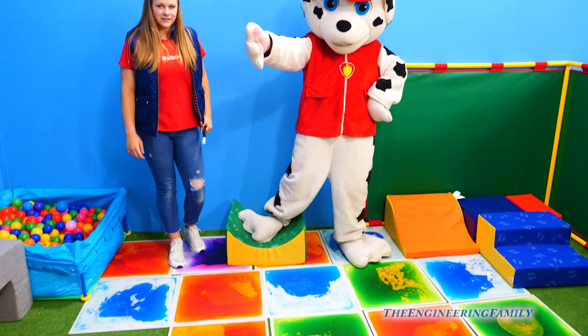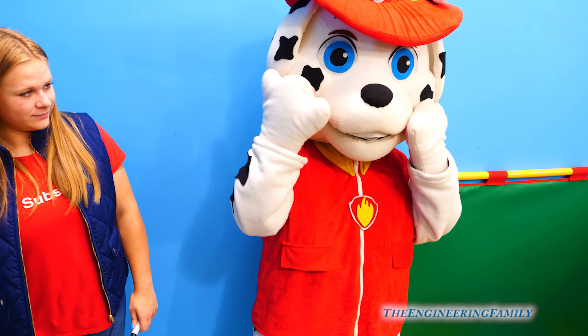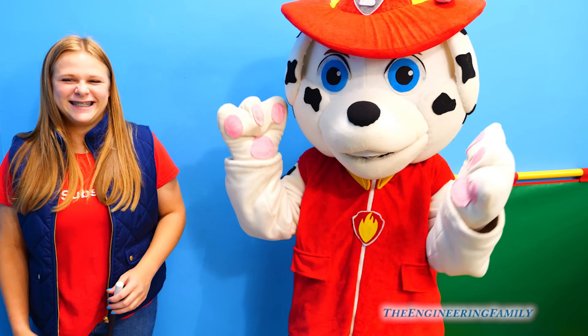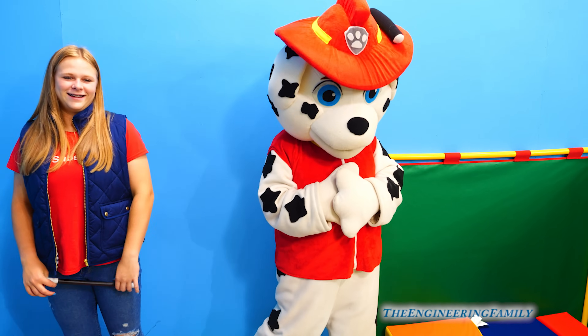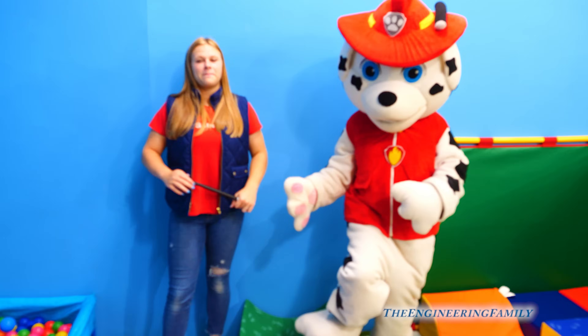I'm all fired up! What do you think? Do you remember being in that vending machine? No, I do not! You're being silly, of course you do! So you're in there with all your Paw Patrol friends, right? Right! So off!